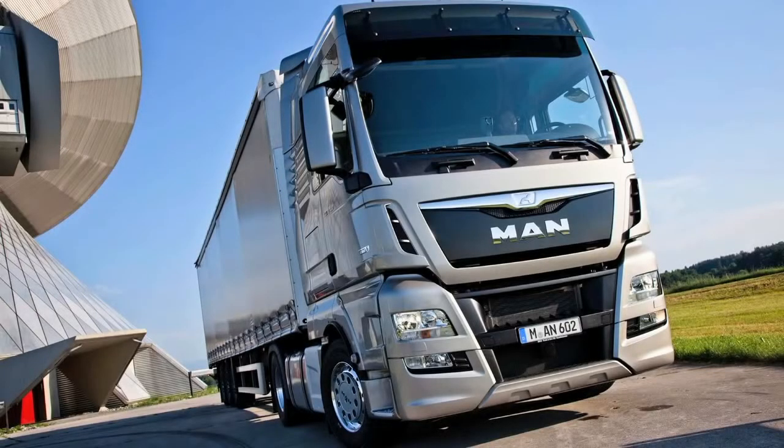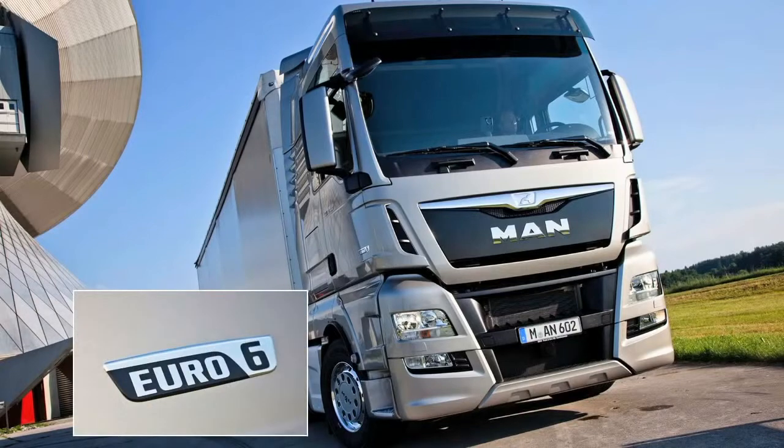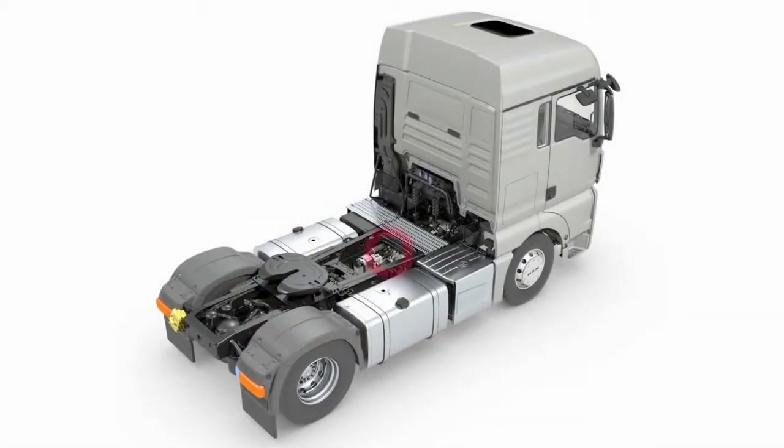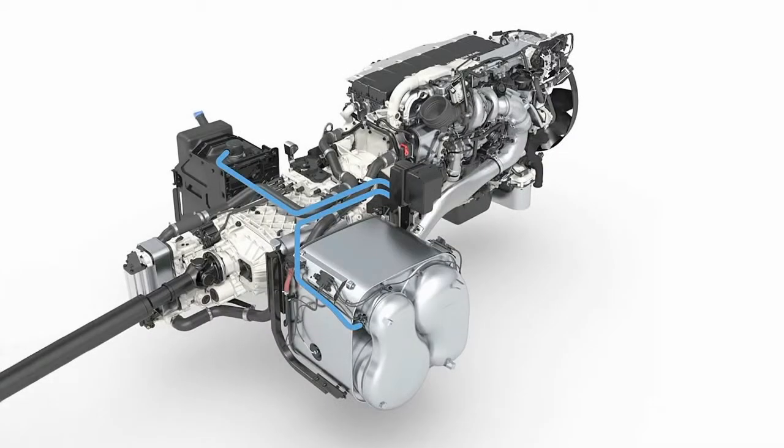New emission standard, same efficiency: the Euro 6 driveline for heavy vehicles. From 2014, all newly registered vehicles must meet the requirements of the Euro 6 emission standard. Compared with Euro 5, Euro 6 implements an 80 percent further reduction in nitrogen oxide emissions and a 66 percent reduction in permitted particulate mass.